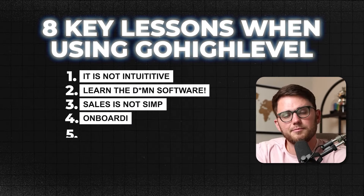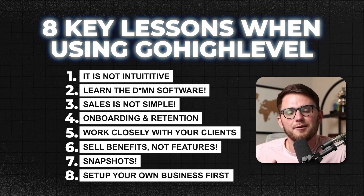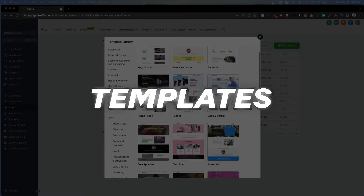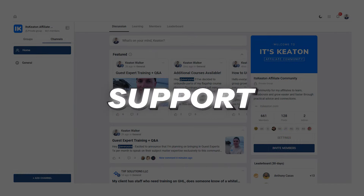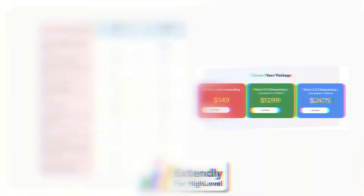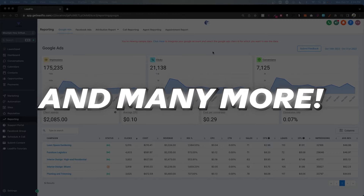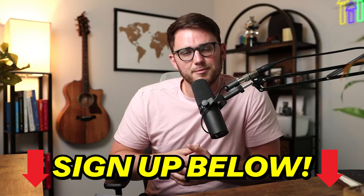And there you have it — my eight top tips for HighLevel. I promise you, if you follow these rules, you're going to be leaps and bounds ahead of the competition. Can't wait to see your success. If you'd like to sign up to be an affiliate of mine, I give a lot of bonuses — we have monthly coaching calls. If you're already a HighLevel user, you can upgrade to get these bonuses or sign up for any of the three white-label support options I mentioned in this video and get support from my team every single day. Link is below.